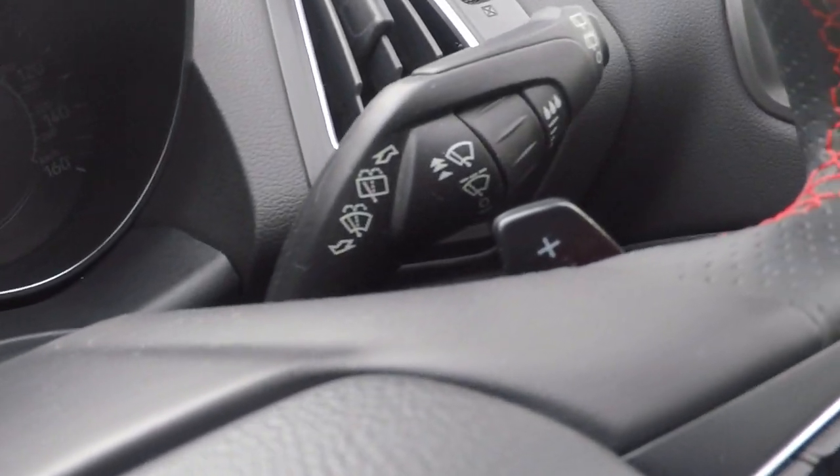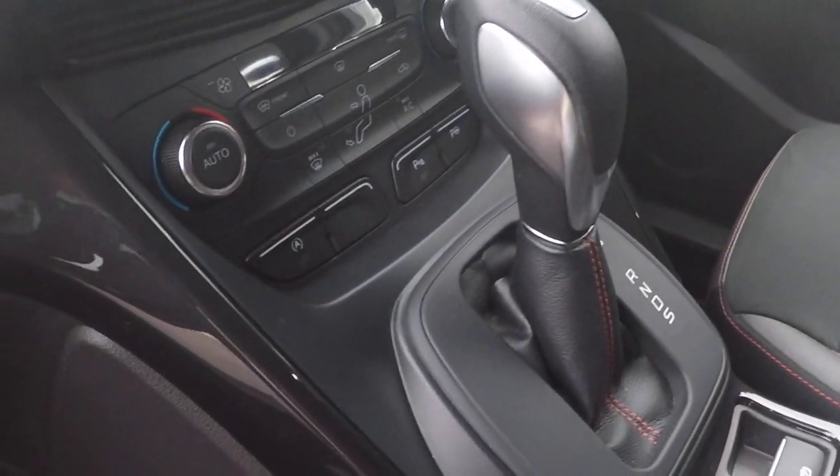Power shift gearbox, and behind the steering wheel you can just about see the paddle shift there if you want to use it in a semi-automatic mode.